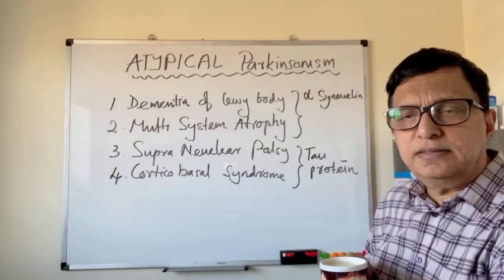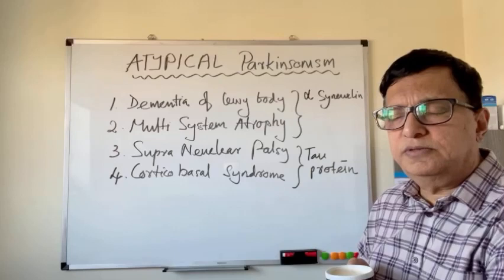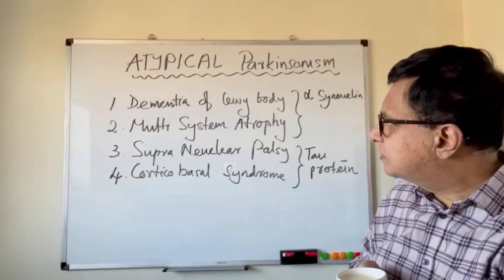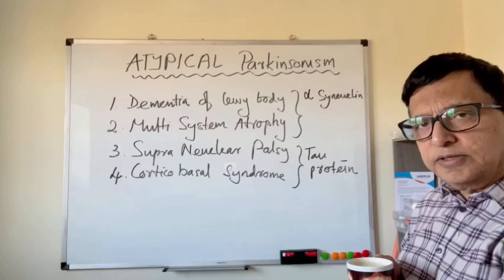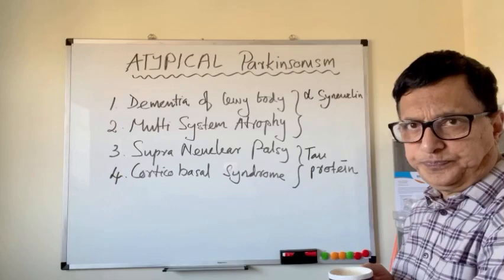One is alpha-synuclein deposition-related conditions. As we discussed earlier, idiopathic Parkinsonism — the predominant form, about 85 percent of cases — is due to alpha-synuclein deposition in the brain cells. There are three conditions associated with alpha-synuclein deposition: one is idiopathic Parkinsonism, number two is dementia with Lewy bodies, and number three is multiple system atrophy. Among these three, dementia with Lewy bodies and multi-system atrophy come under Parkinsonism plus syndrome.